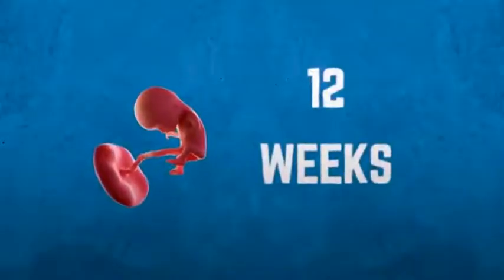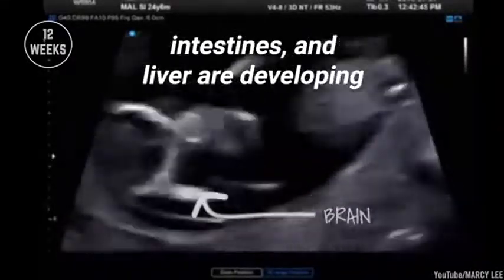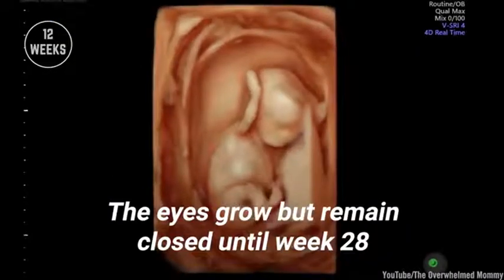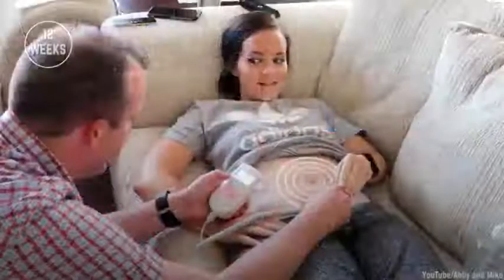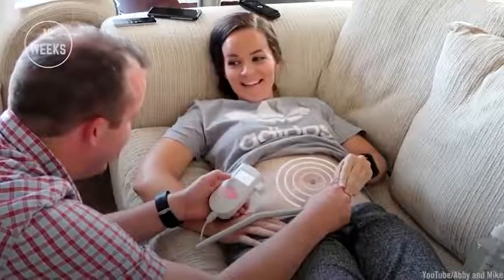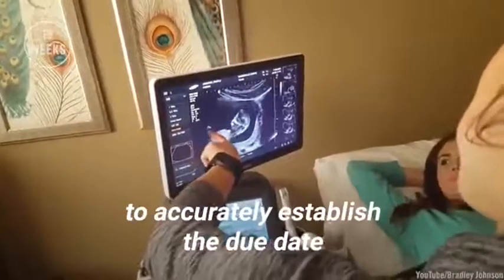Development at 12 weeks. The embryo is now called a fetus. Vital organs like the brain, intestines, and liver are developing. The eyes grow but remain closed until week 28. The heartbeat may be audible with a Doppler fetal monitor. By this point, ultrasounds are performed to accurately establish the due date.